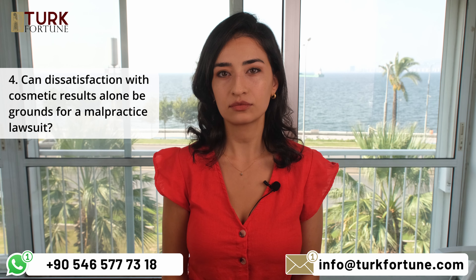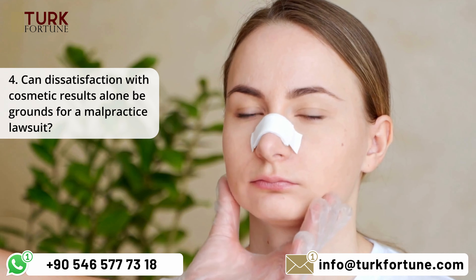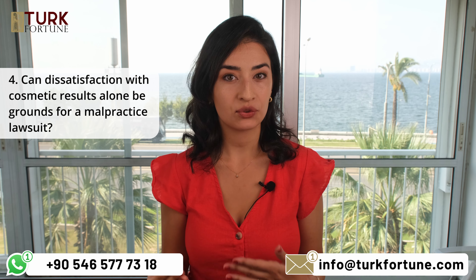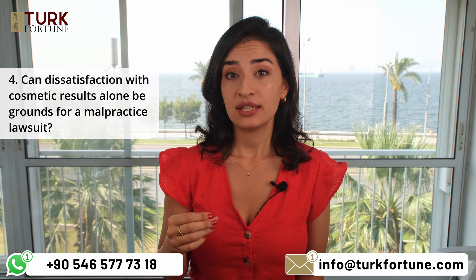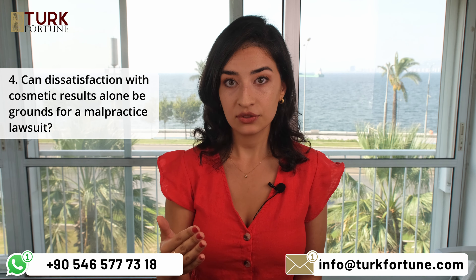Can dissatisfaction with cosmetic results alone be grounds for a malpractice lawsuit? Dissatisfaction with cosmetic results alone may not be sufficient grounds for a malpractice lawsuit. However, if the dissatisfaction is due to the surgeon's negligence, it may be considered as part of a broader claim, since by its nature there is a guaranteed outcome for rhinoplasty surgeries.